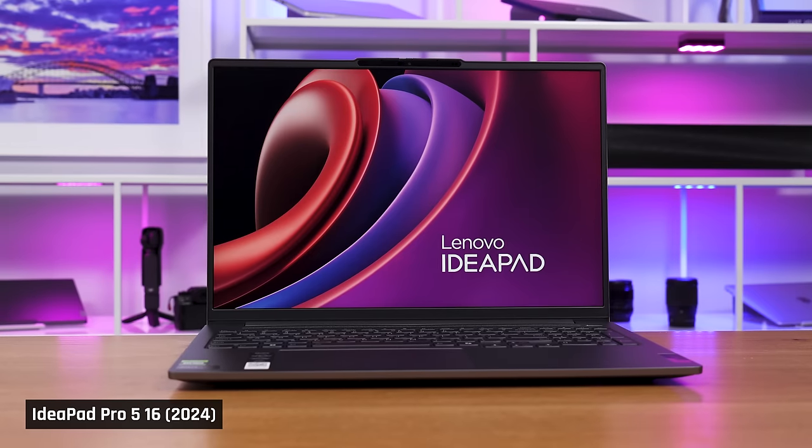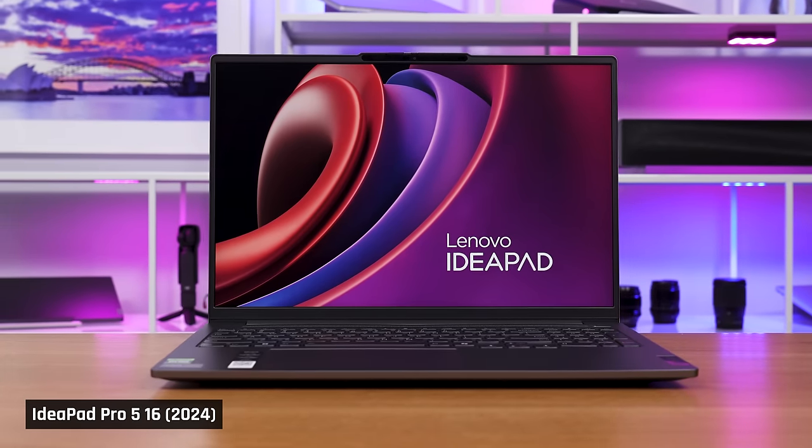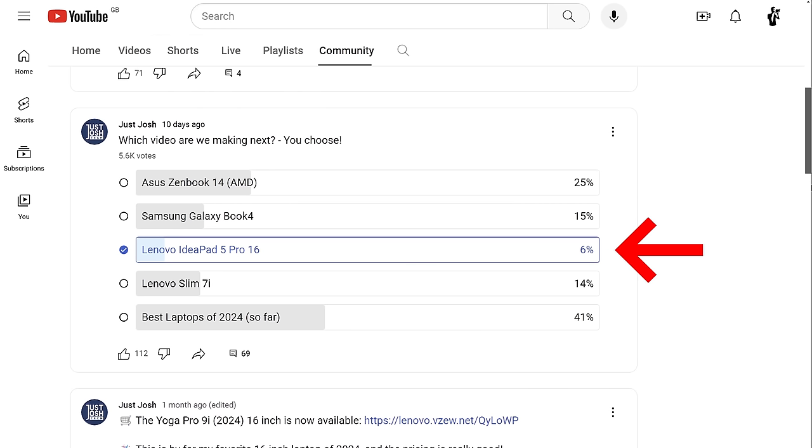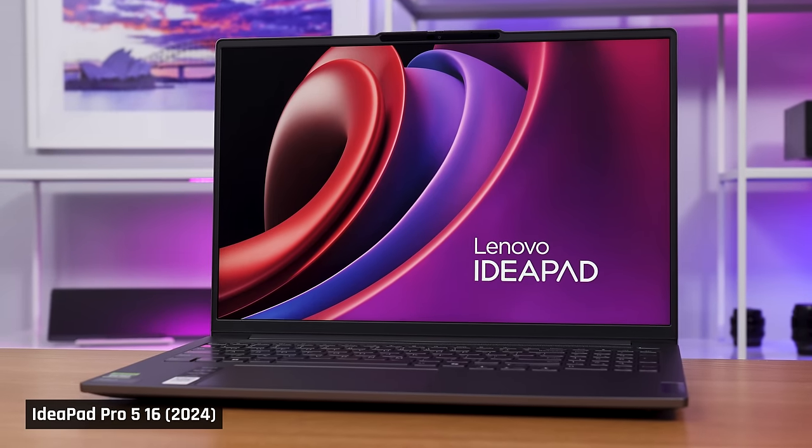Today, I'm going to be reviewing the IdeaPad 5 Pro 16 for 2024. I put a poll out about which laptops you would like me to review, something I'm going to be regularly doing. Anyway, this one came in dead last, so I thought I'd completely ignore you guys. But in all seriousness, I actually really like this laptop, and I think it might be one of the most underrated out there.